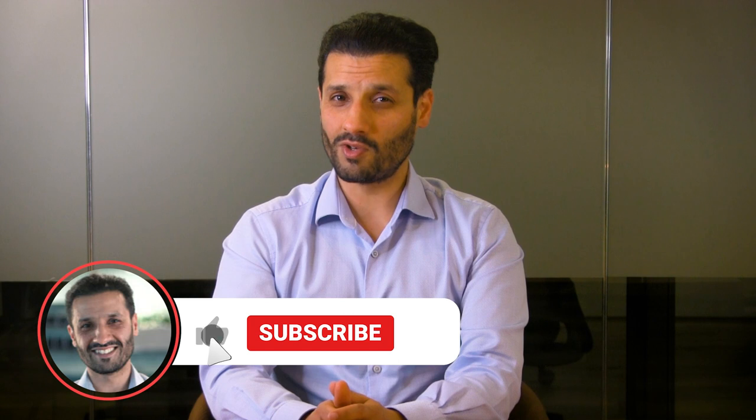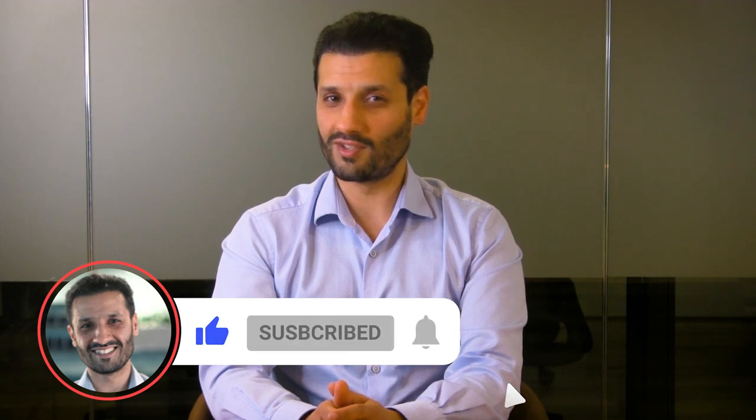I hope this video has helped you understand when you must register for VAT and has taken you one step closer to knowing your numbers. Let me know in the comments your thoughts on today's video or if there are any topics you'd like us to cover in the future. Be sure to like and subscribe as this really does help us to get our content out there. This is Tony D'Angelo of the Accounting and Tax Academy — thanks for tuning in.